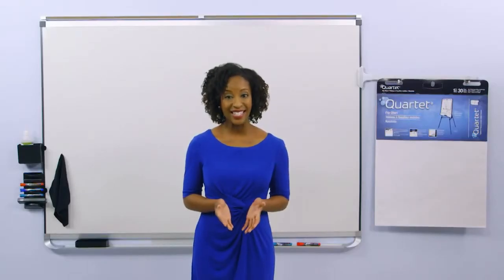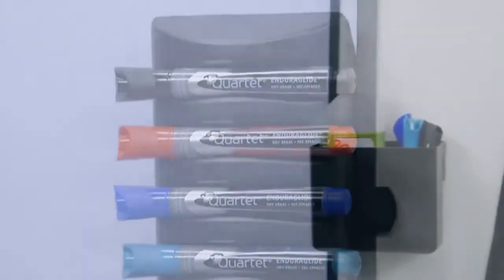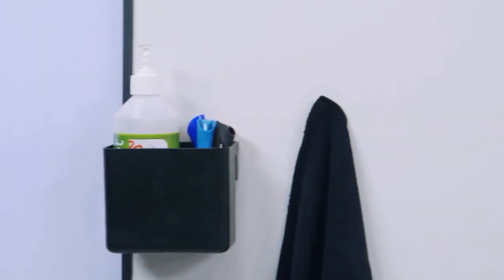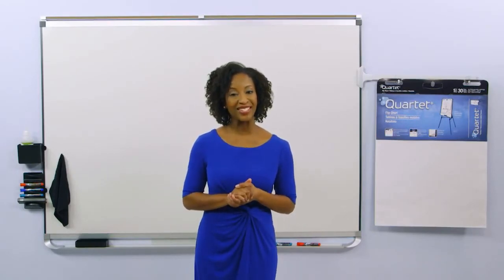Made in the United States, these boards are TAA compliant, making them ideal for government and educational institutions. Purchase your Quartet Prestige II Duramax Porcelain Whiteboard today.